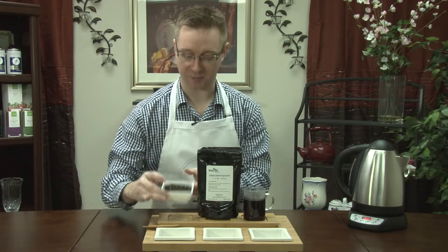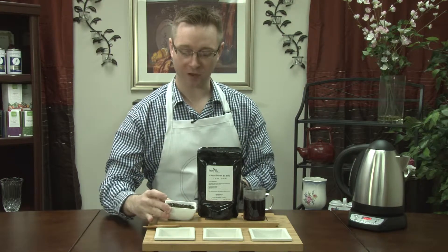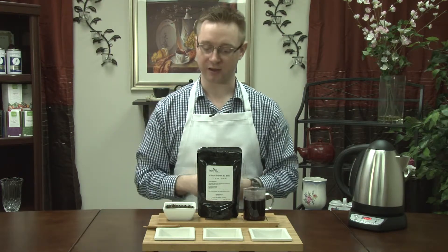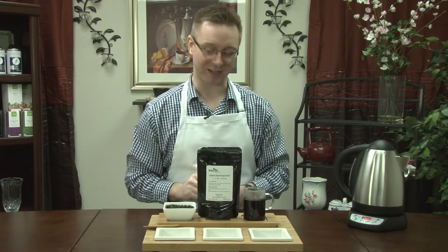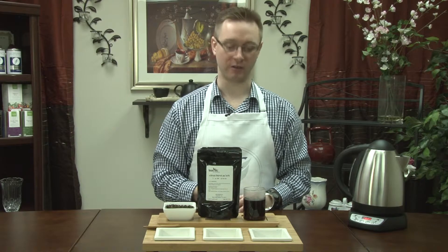This Citrus Burst Pu-erh is a nice Pu-erh tea. It's got a great citrus aroma — not overly heavy, but definitely there. Some lemon zing to it. It's also a nice dark liquor.